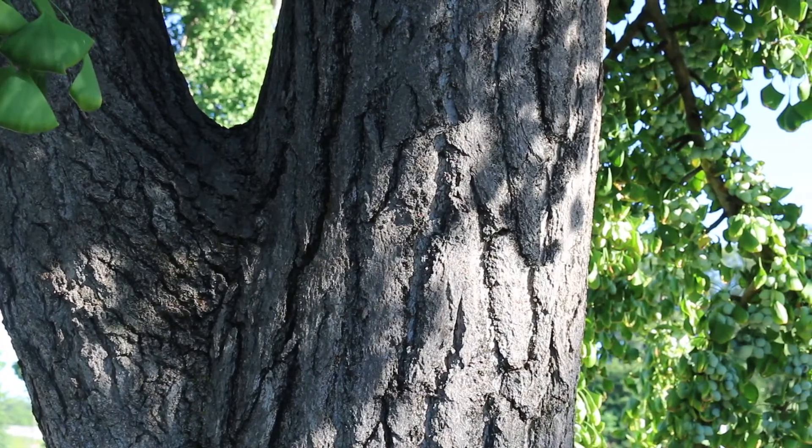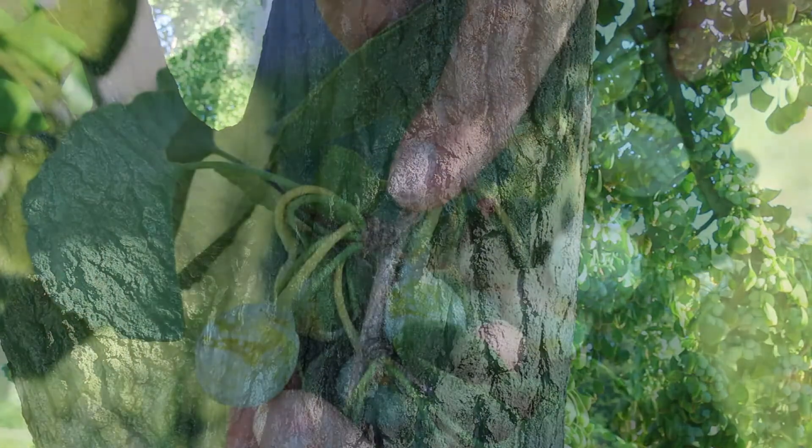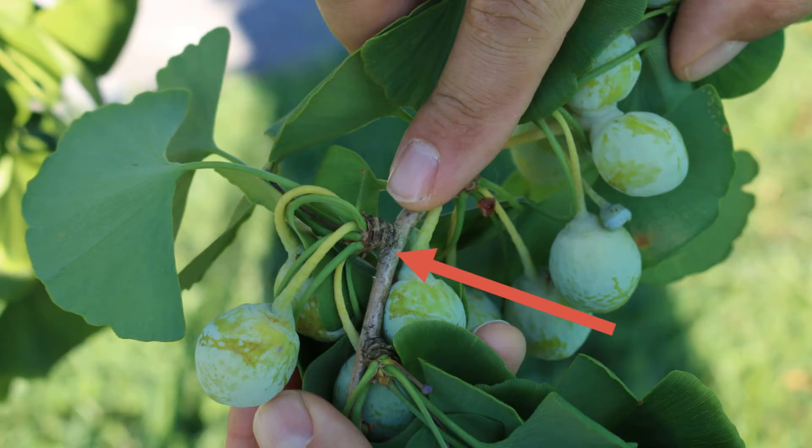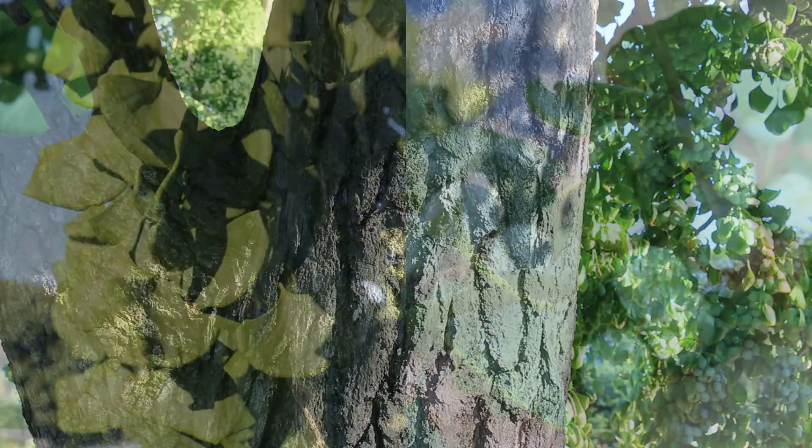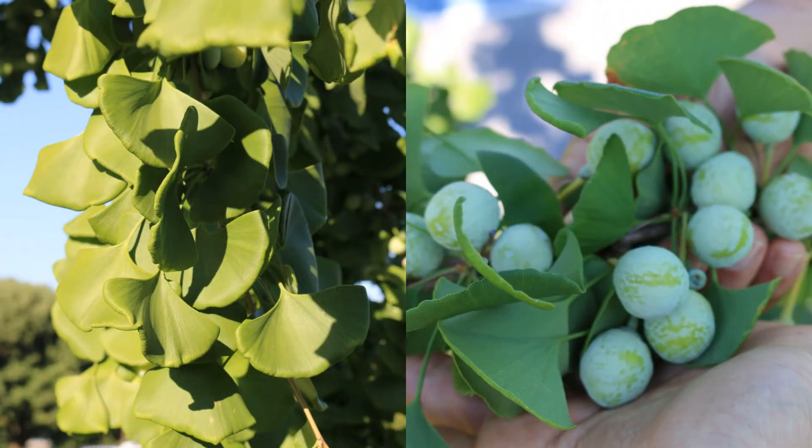When you look closely at the leaves of the ginkgo, you'll see that the leaves are produced year after year in the same area and they will stack on top of each other. Here is a landscape tip: spectacular fall color — only plant male trees when possible, as females drop foul-smelling fruit.